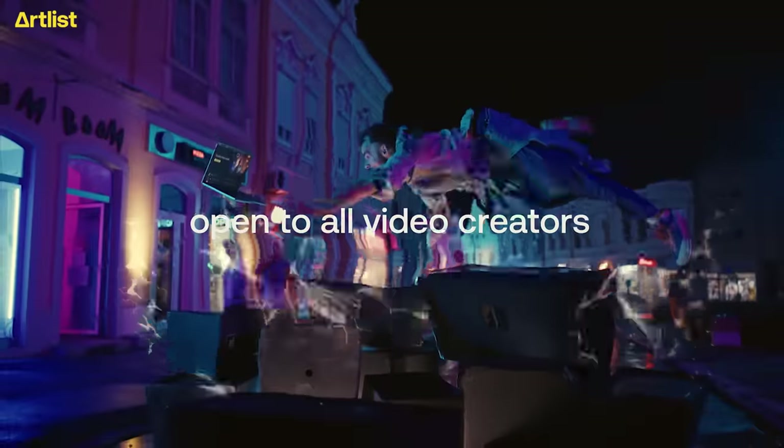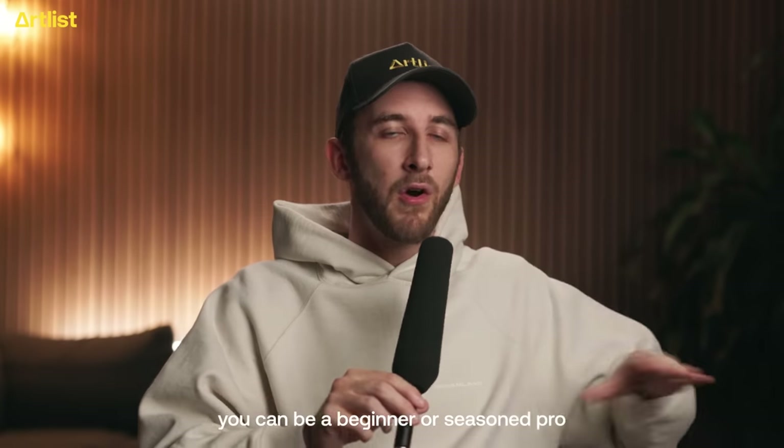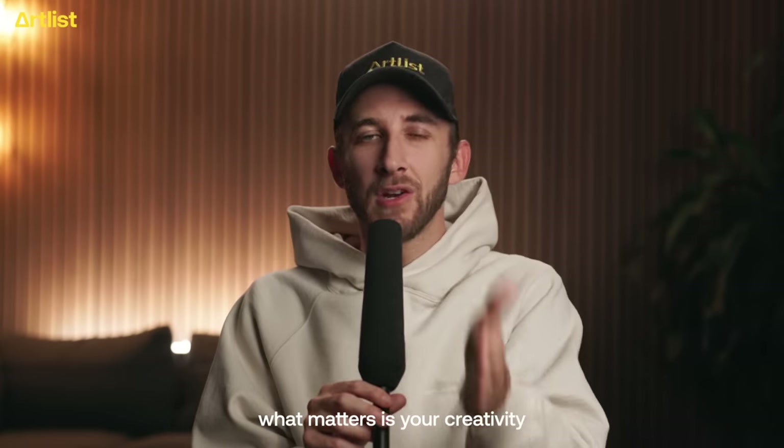The application is open to all video creators worldwide, and you don't even need to be an Artlist subscriber to apply. You can be a beginner or a seasoned pro — what matters is your creativity.